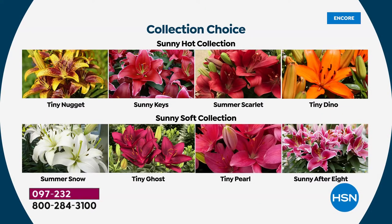Here are your choices, and at this price I'd say go ahead and get both. You've got the Sunny Hot collection, which is your goldens, scarlets, orange, and that gorgeous tangerine — Tiny Nugget, Sunny Keys, Summer Scarlet, Tiny Dino.